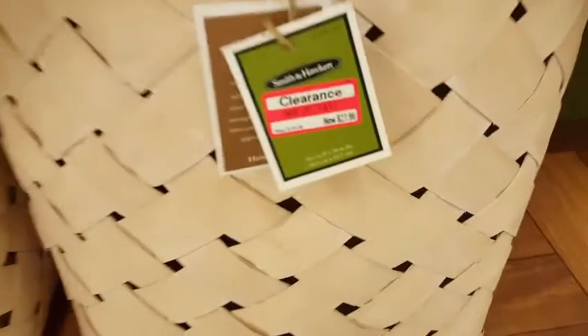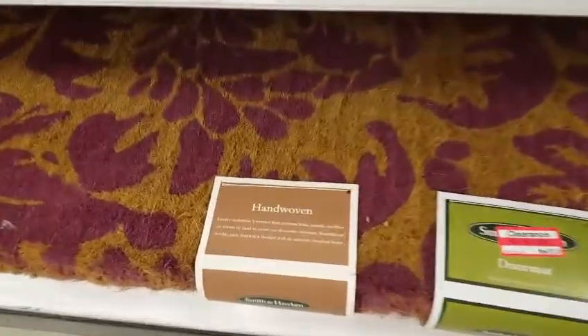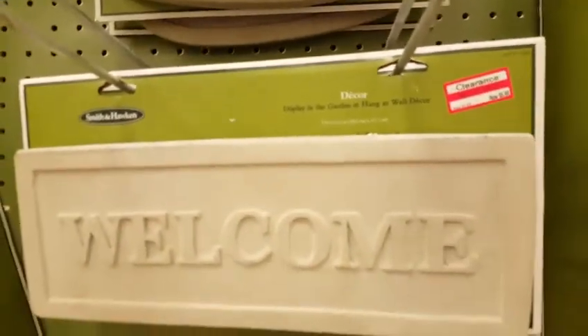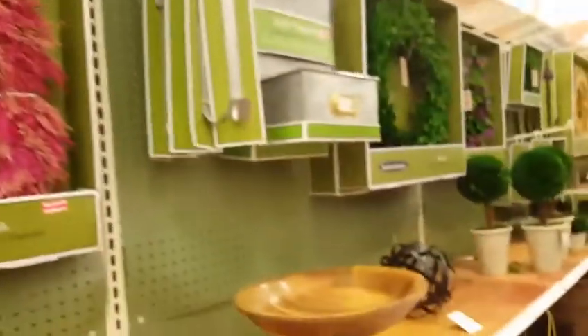I don't know the percentage off right now, but it will probably go down one more time. I don't know if there's a cartwheel, so you might want to scan your items when you're in the store just to make sure there's not.